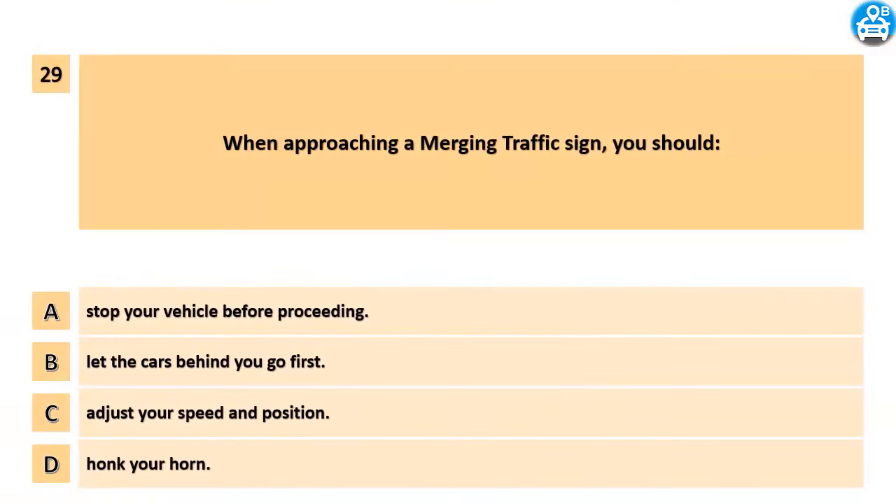When approaching a merging traffic sign, you should: A. Stop your vehicle before proceeding. B. Let the cars behind you go first. C. Adjust your speed and position. D. Honk your horn.